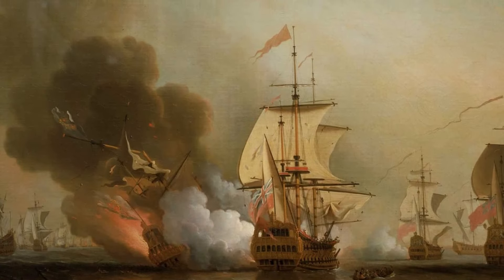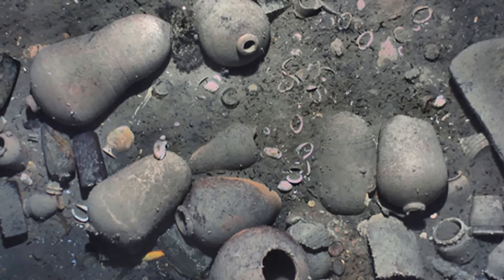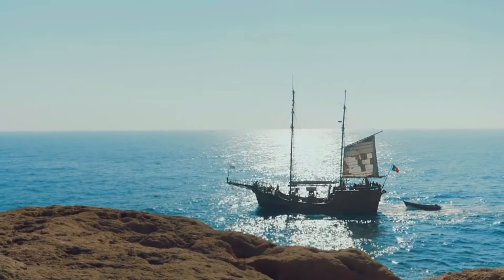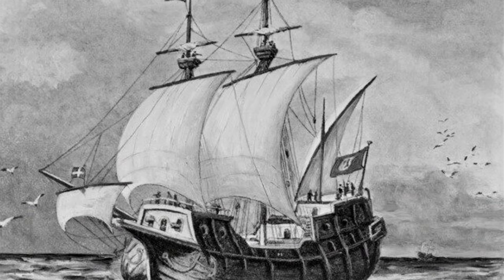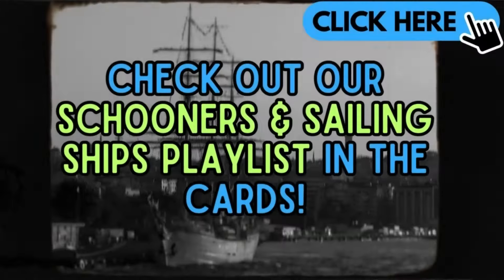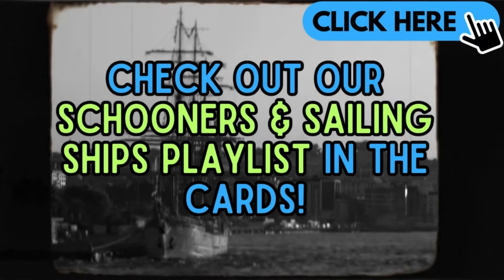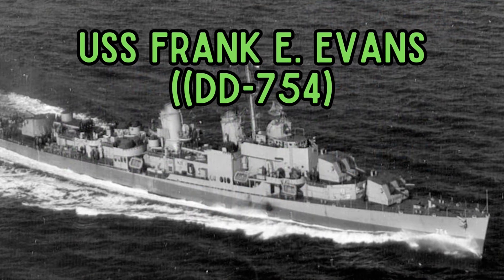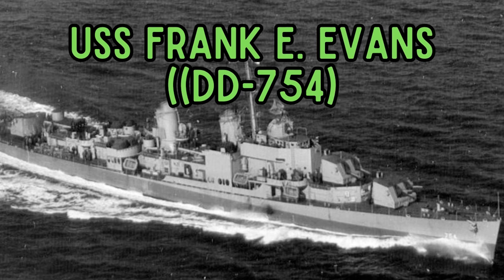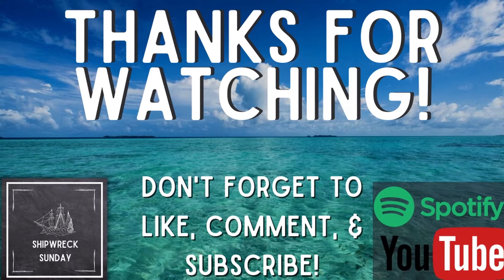That brings us up to date on San Jose and her wreckage, filled with priceless jewels wanted by many, but deserved by few. She was a brilliant step forward in engineering and shipbuilding. Galleons were the stallions of the seas, and San Jose was just one of these beauties, well known for her riches but largely lost to time. If you liked that story, check out our schooners and sailing ships playlist in the cards. Next week, we get into the story of USS Frank E. Evans, a Sumner-class destroyer that was cut in half by HMAS Melbourne in 1969. Thank you for tuning into Shipwreck Sunday, have a great week, and we'll see you next time.